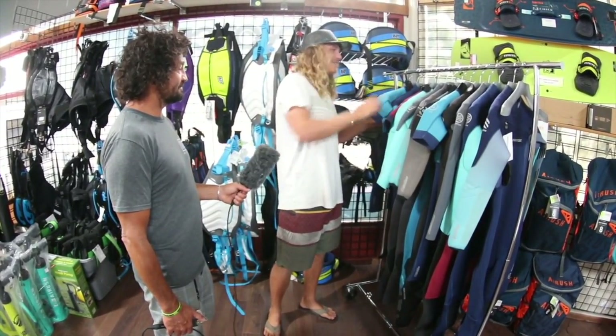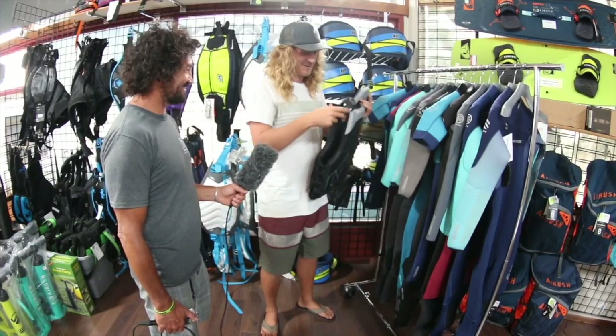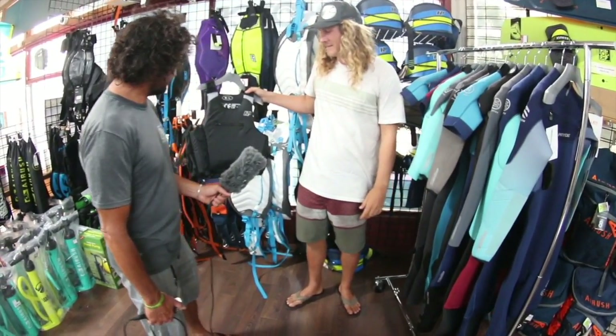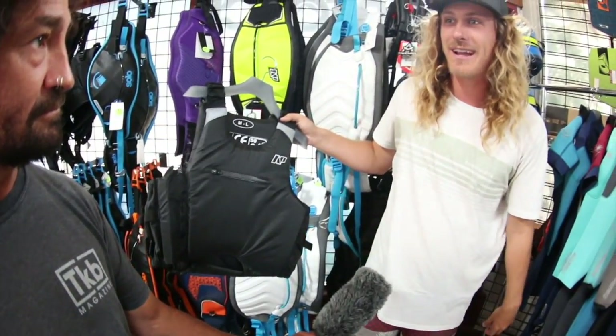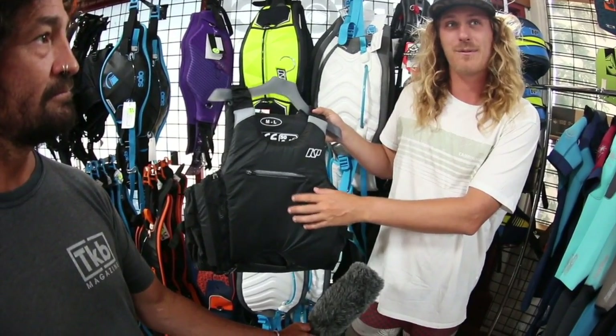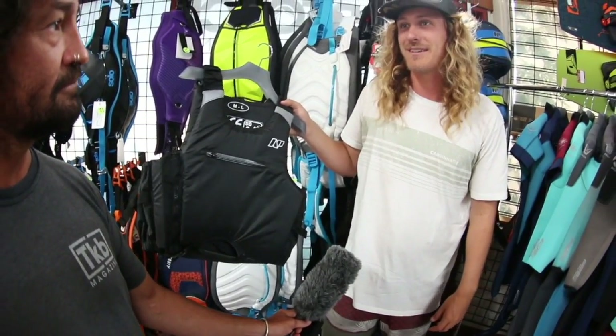So you're covering pretty much the whole family — exactly! The whole family can come into Second Wind and buy a quiver of wetsuits. We also do great with flotation. This is one of our newer vests — it's a high hook vest that works great for kiting and windsurfing. Your hook goes right through here. We also offer a slightly more expensive version with a pocket where you can put your keys and other safety accessories, like a kite knife.